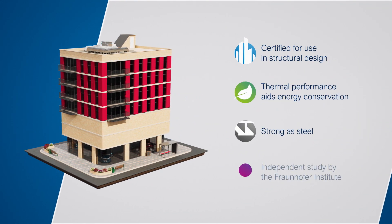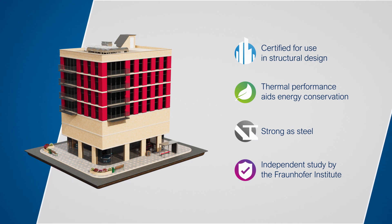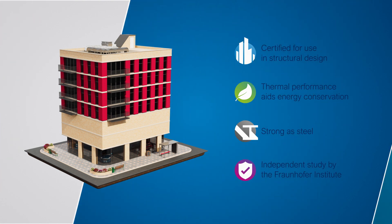Structra plates are as strong as steel and eliminate the risk of thermal bridging through structural components such as roof cradles and fall-arrest systems.